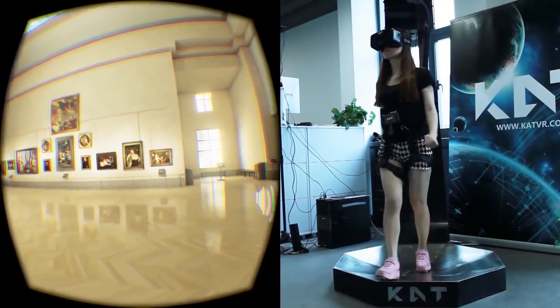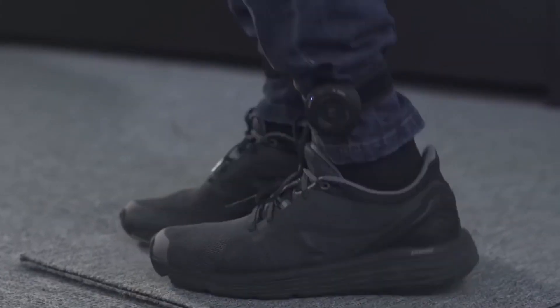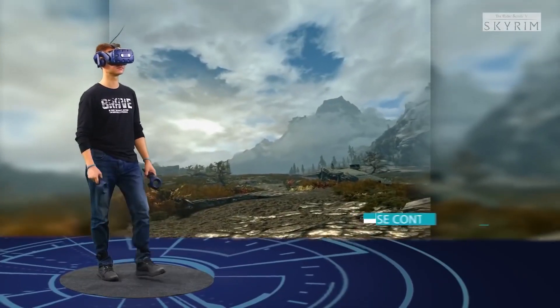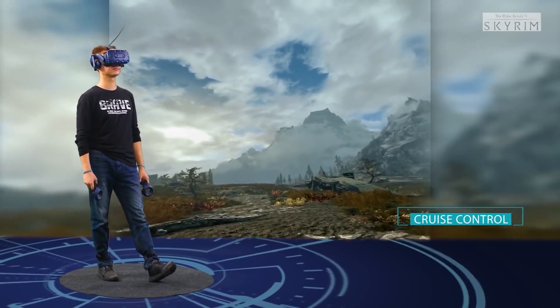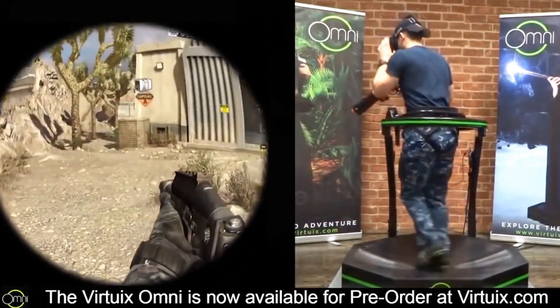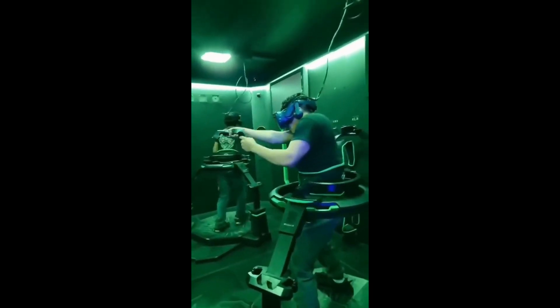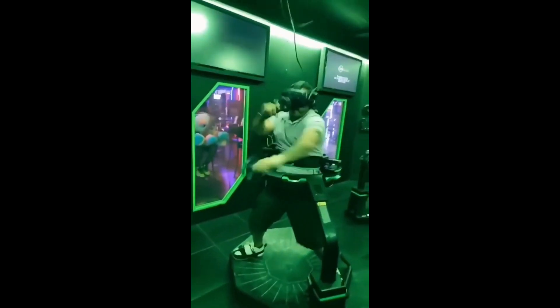The first thing that I talked about was VR treadmills, or more specifically, tech that allows us to move around in VR more naturally without smooth locomotion or teleportation. Three years ago, there really weren't any consumer-focused companies making VR treadmills. There were some maybe five years ago in the very early days, but they were expensive and the market wasn't there yet, so these companies switched to commercial sales for things like VR arcades.